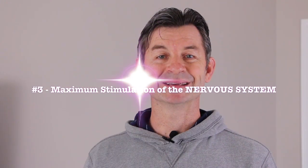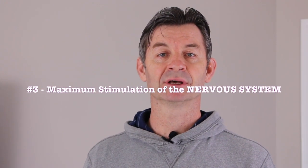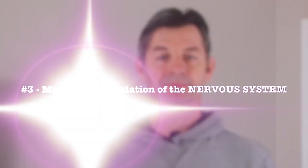It's getting to the good stuff now. Number three in our countdown is maximum stimulation of the nervous system. So let's consider this: what happens neurologically when we take our hands through a full natural range of motion when we exercise them, as opposed to just a small squeeze or grip-only action?